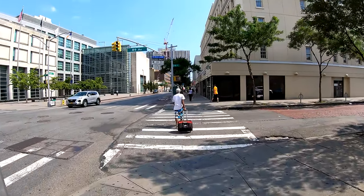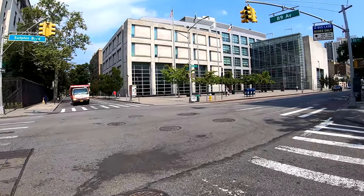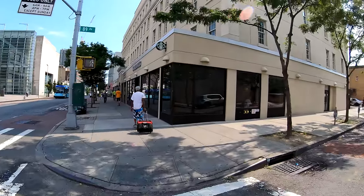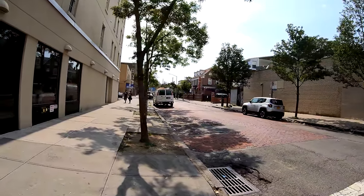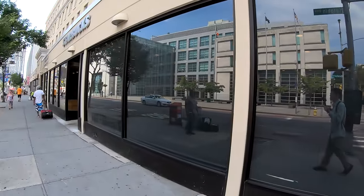This area won't see as much activity right now because it is the weekend. This is 89th Avenue. You can see a lot of cobblestone streets — I wonder if they're left over from colonial times. And here's a big Starbucks.